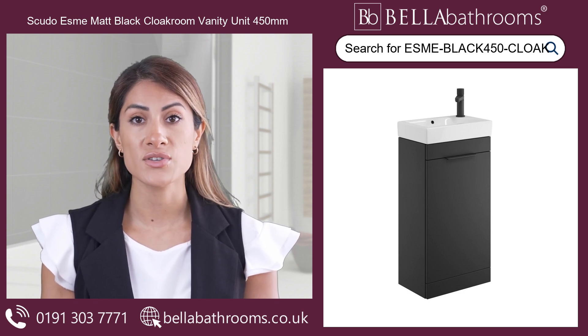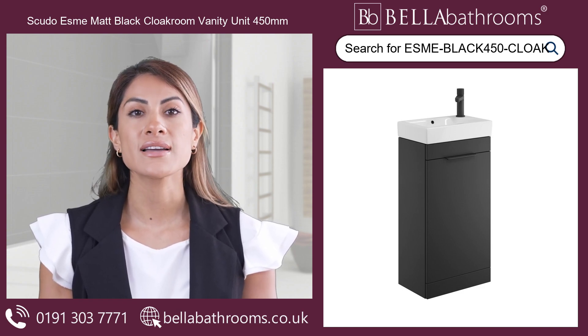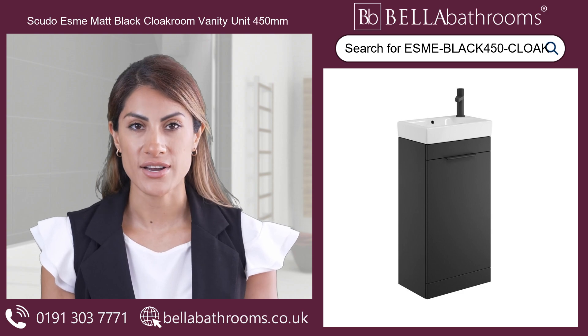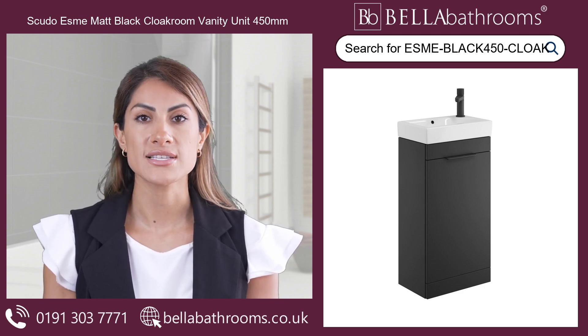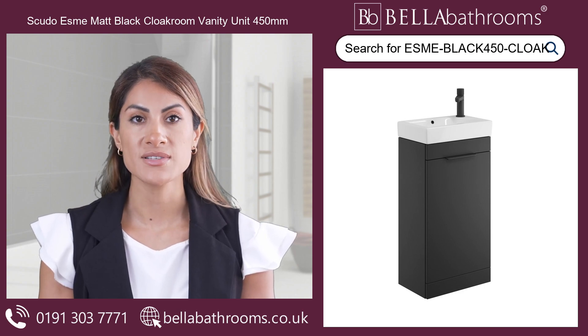If matte black isn't your style, we offer a selection of other colours to suit your taste and décor. Upgrade your space today with the Scudo Esma Cloakroom Vanity Unit, where style meets functionality in perfect harmony. Discover this and the rest of the Scudo bathroom furniture range at bellabathrooms.co.uk.